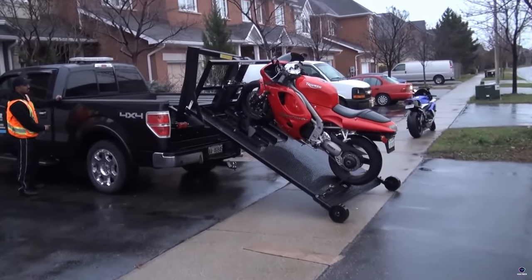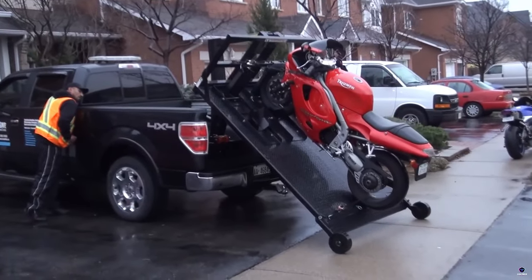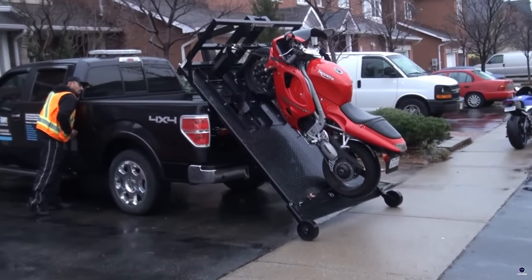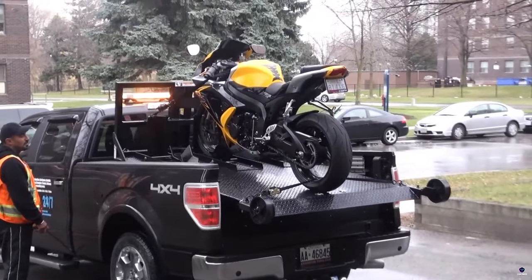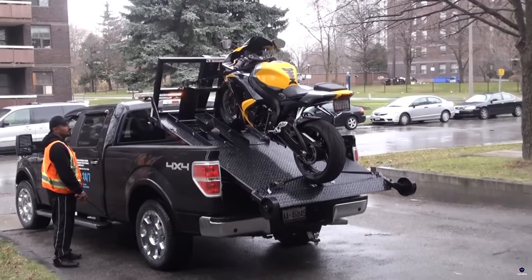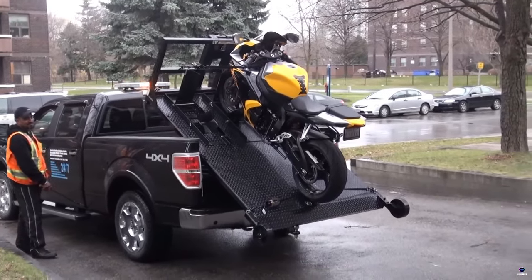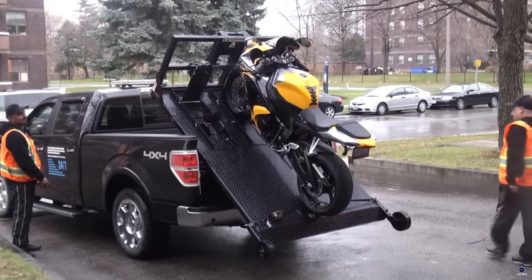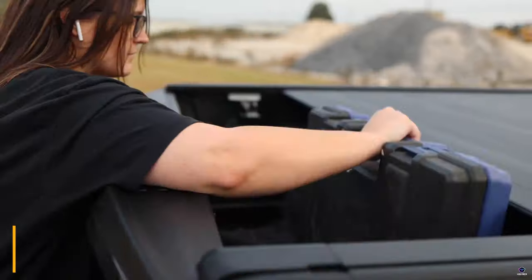Number 1: Toa Bike. The Toa Bike transforms your pickup truck into a motorcycle hauler. This hitch-mounted system lets you easily load and unload your motorcycle using a ramp. The Toa Bike secures your bike with a wheel chock, tie-down straps, and a locking mechanism. It folds up when not in use, freeing up your truck bed. Perfect for motorcycle enthusiasts who want a convenient and secure way to transport their bikes.